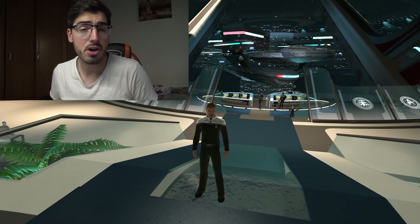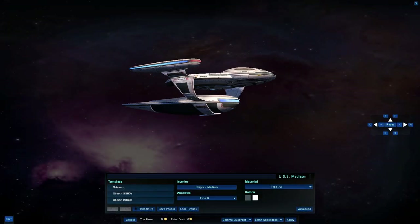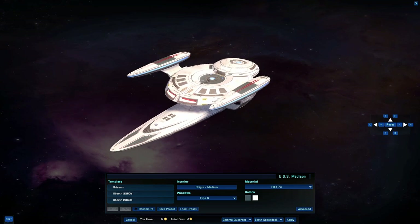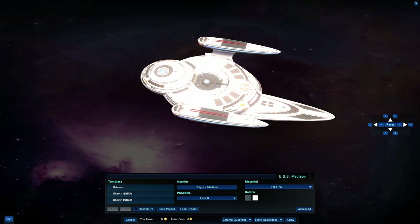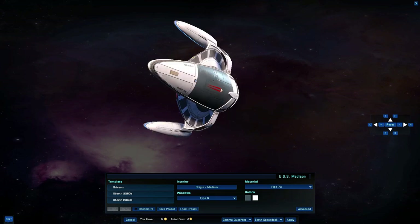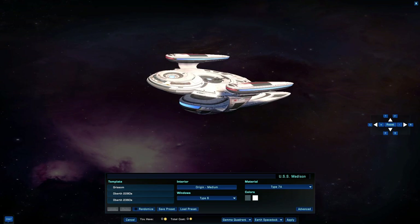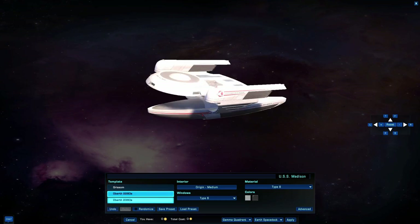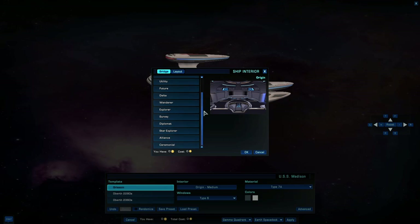Now without any further ado, let's take a closer look at the Grissom. Grissom is an amazing modernization of the legendary Oberth class, best known for exploding in Star Trek 3. It features the same strange design with a similar interchangeable mission pod below the main ship's superstructure. On first glance it looks very new and TNG-like, but in its heart it's a very old TMP-era design — a true blast from the past. Available templates are Grissom and two Oberth variants, one from the 2280s and another from the 2360s.